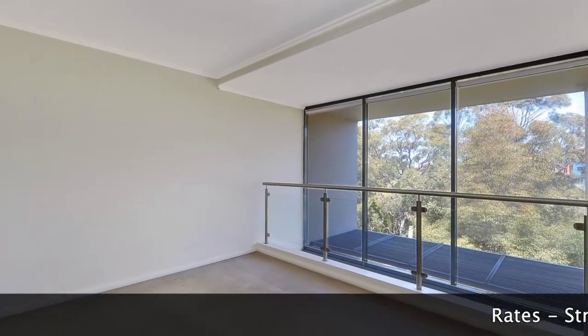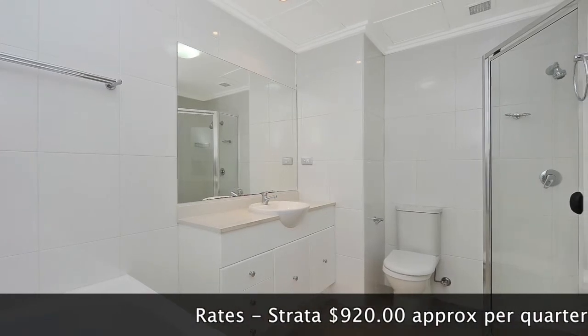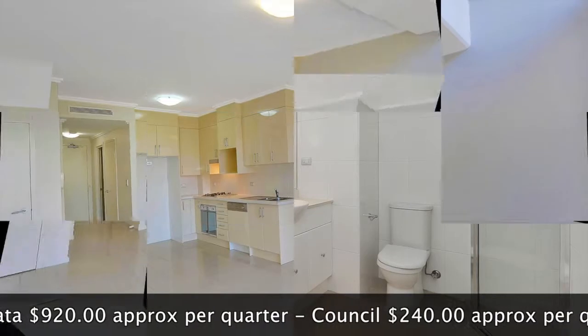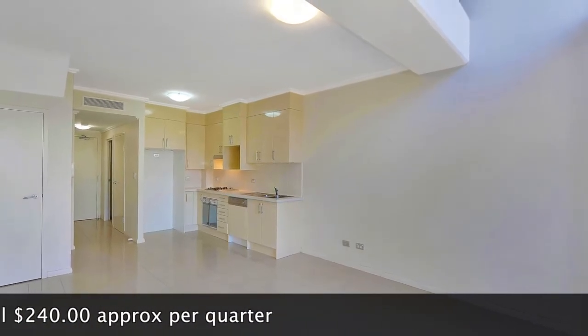The master bedroom boasts a built-in wardrobe, while the bathroom with floor to ceiling tiles also offers a separate bath and shower. You also have a second toilet in the internal laundry along with a dryer and vanity, as well as security parking within the building.